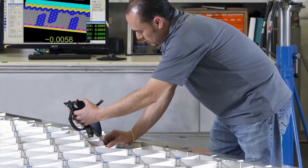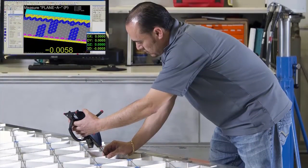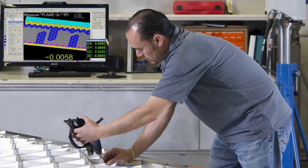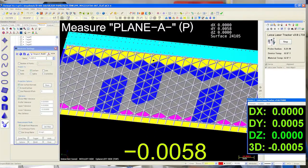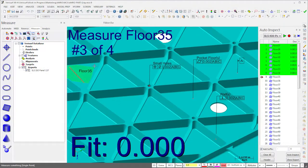After machining, the panel is moved to a special vacuum table where it is inspected using a Leica tracker and T-probe operating inside Verisurf's model-based inspection software. All geometry is verified using an automated inspection plan that ensures each panel is checked using the same process and nominal data. Tolerance condition is evaluated using associative MBD callouts on the CAD model, and a graphical display shows the operator where to measure and reports tolerance condition in real time.